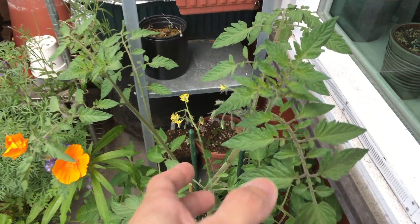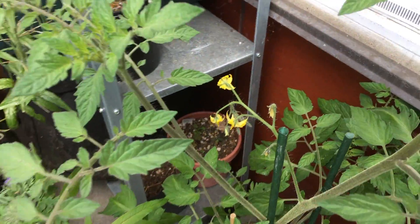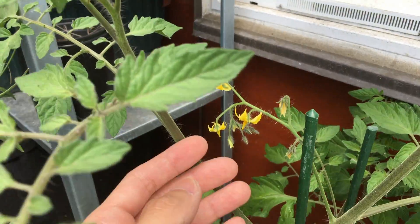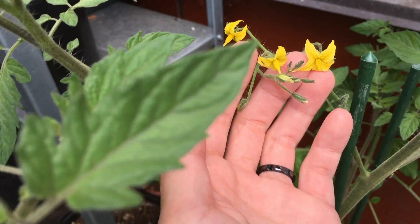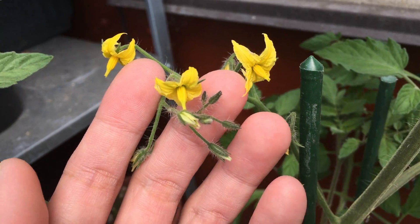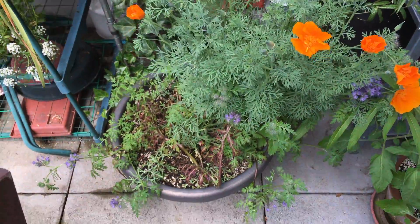And here we have the tomato. You can see it kind of looks a little different from the one I got last year. Might be because this is from seed instead of a direct transplant. But here we have some flowers that have opened already. Hopefully we can get some tomatoes — they might taste different though.